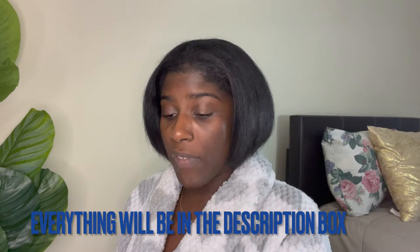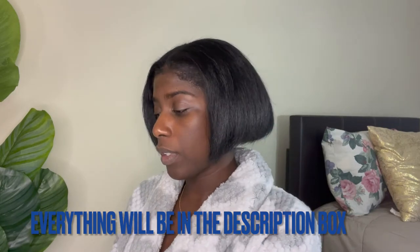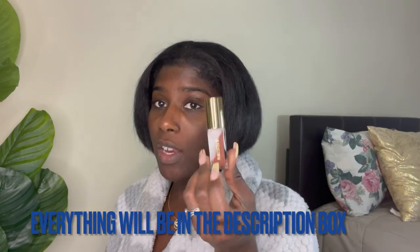It came in a super cute little purse — I really like the color, I could definitely put my makeup in here when traveling. So these are the products I have: this is the blush, this is a lippy, this is a foundation stick, this is the mascara, another lip balm, another lipstick, and this is a highlighter stick.